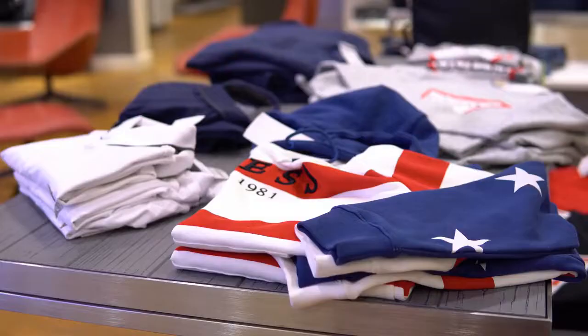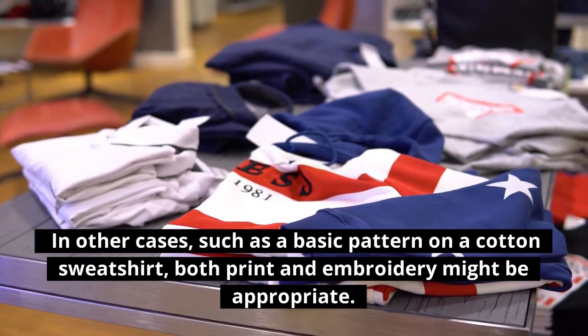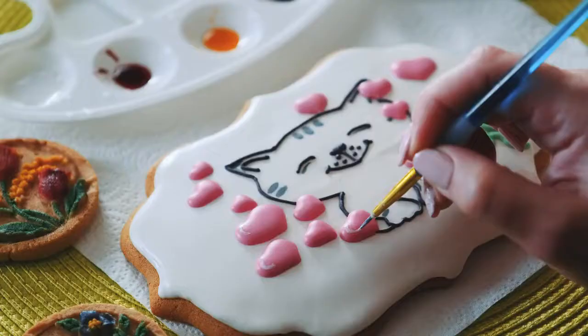Personal preference is the last thing to consider. In some cases, such as a basic pattern on a cotton sweatshirt, both print and embroidery might be appropriate. In that scenario, it's totally up to you, since both decorating techniques are really durable and look wonderful.